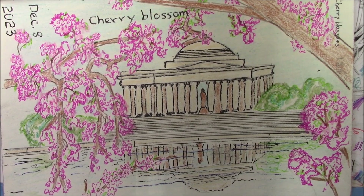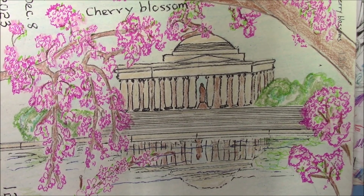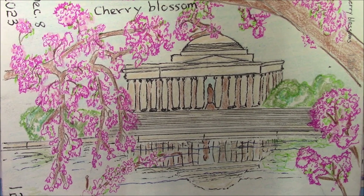Today's project, all done and dusted — the Jefferson Memorial.